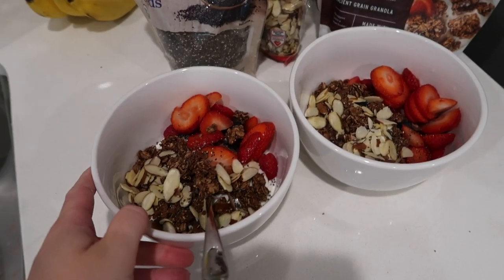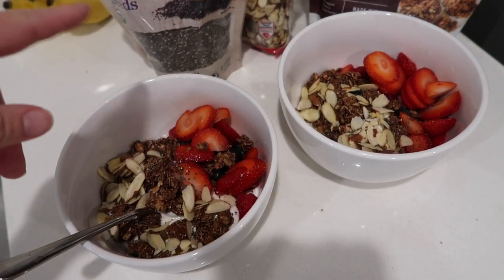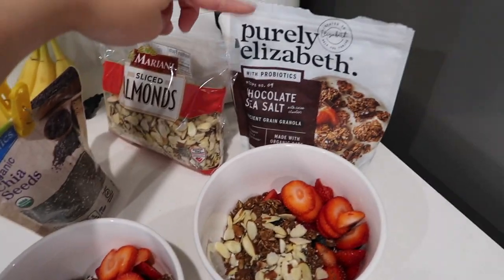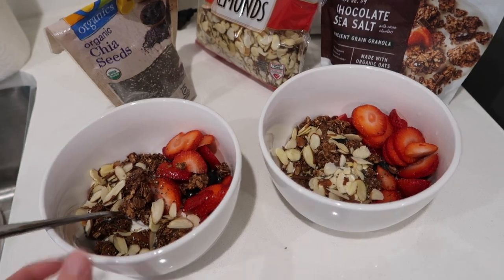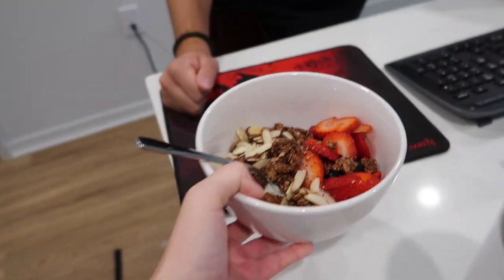I've been making me and Justin breakfast. I usually just do Greek yogurt, strawberries, blueberries, raspberries, and then chia seeds, sliced almonds, and chocolate granola. It is so good. Now that I have my breakfast I'm going to eat that and then get going on work for the day.